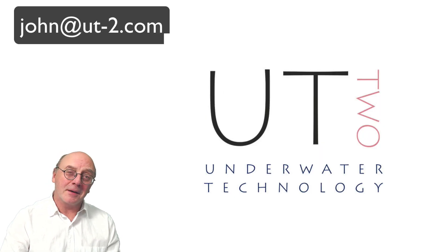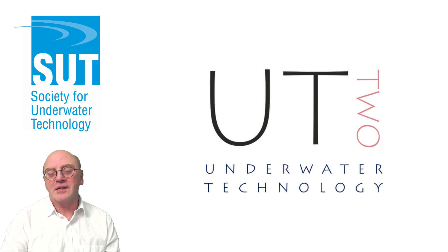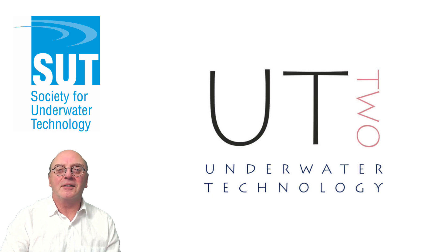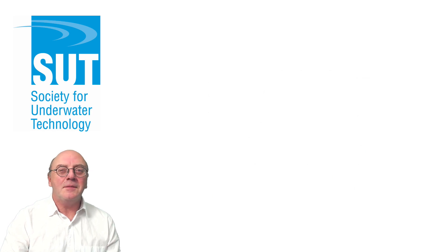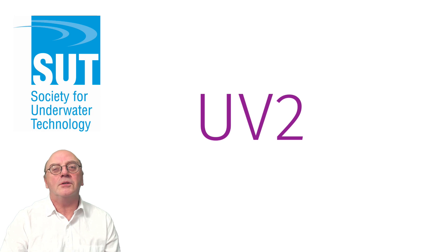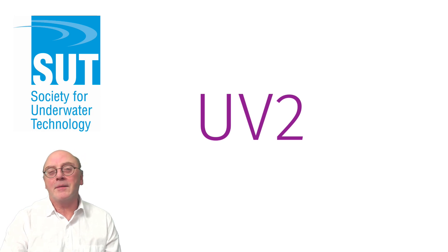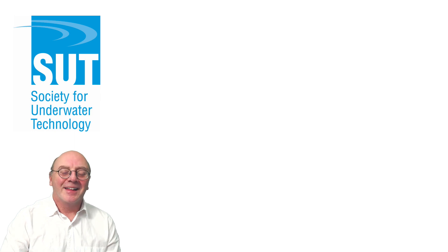If you want to know more about subsea engineering, read UT2, the magazine and online magazine of the Society for Underwater Technology. The SUT is beginning a new publication in 2021 focusing specifically on underwater vehicles. Instead of UT2, it's going to be called UV2 — an online-only publication, but they'll also let print hard copy. Thank you very much.